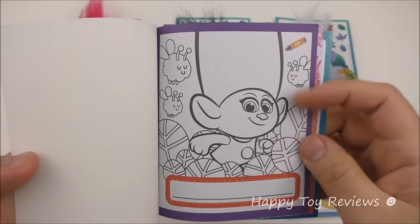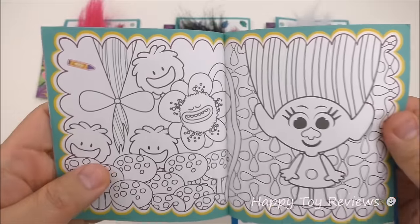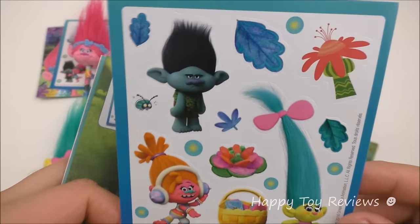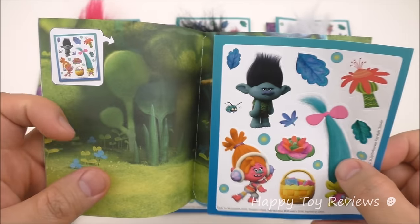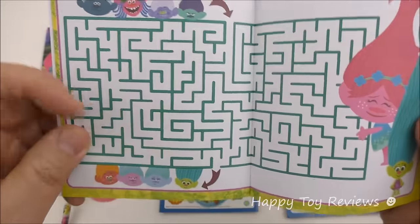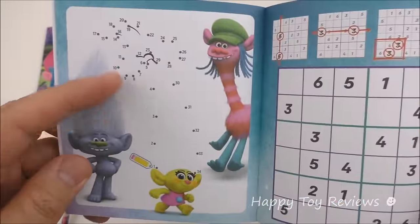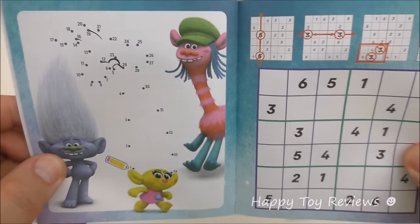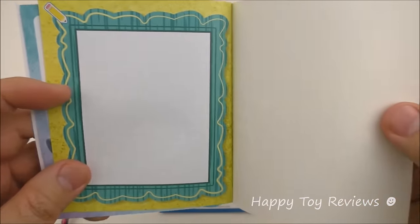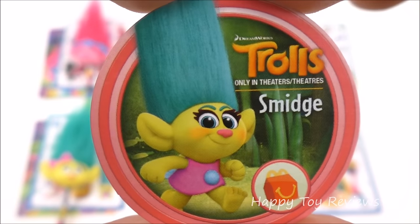Here's Smidge's booklet. There's Cooper and there's Fuzzbird right there. So you can color and write your name. Tic-tac-toe games, some more coloring. Here there's a sheet of stickers that you can apply — great looking stickers. Here there's a maze, so you can start here and end there. And here you can link all the numbers together. And this one is like a Sudoku puzzle. And some more drawing and coloring. Here's Smidge — you can see how small she is.